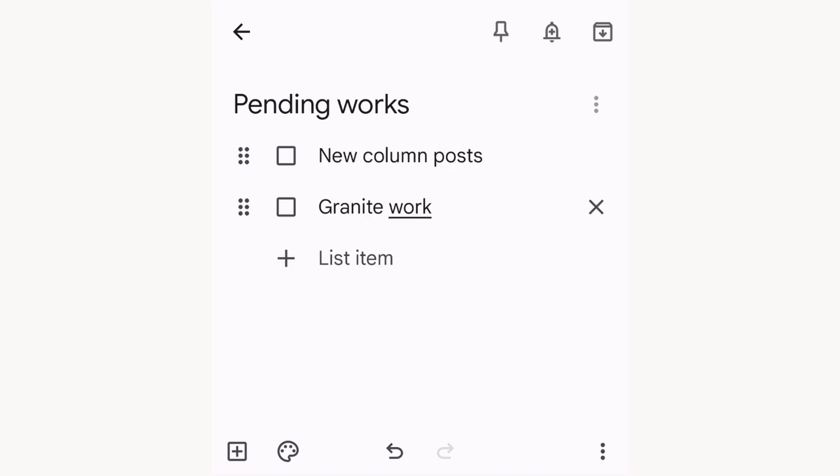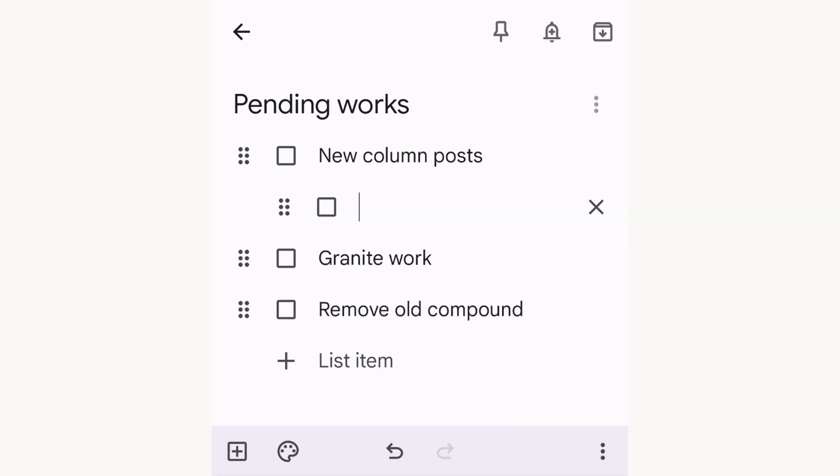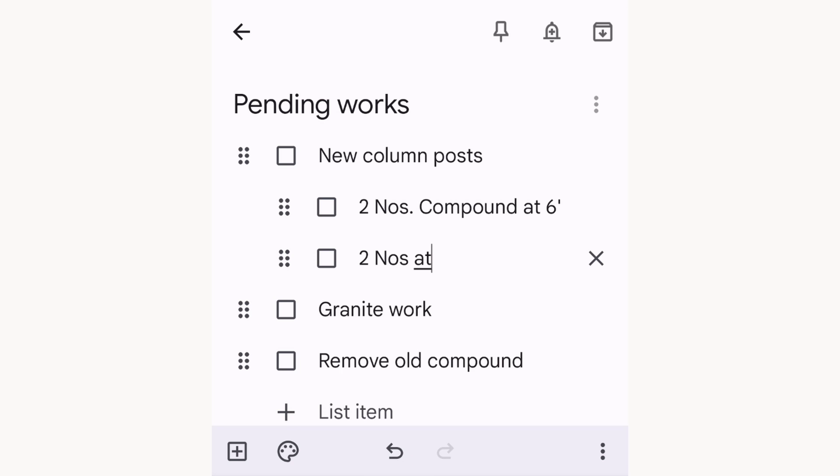Lists can be numbered and nested with multiple levels, as in the case of a structured bill of materials. Again, Google Keep comes in handy as a very quick method of preparing and sending lists.